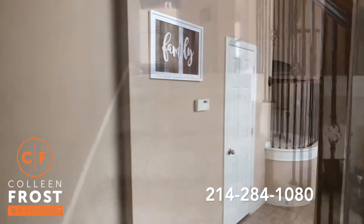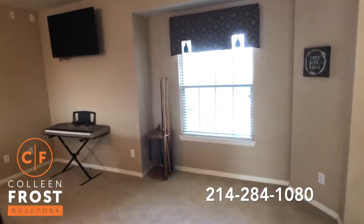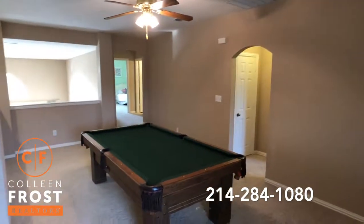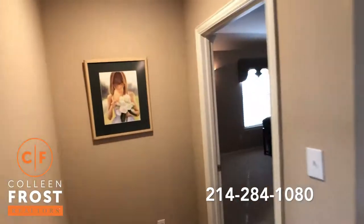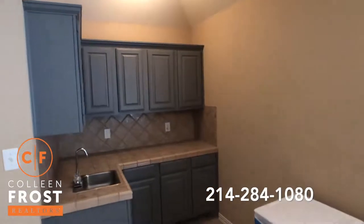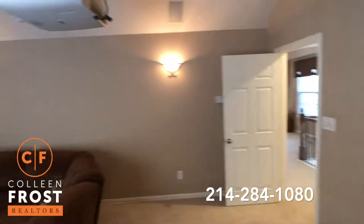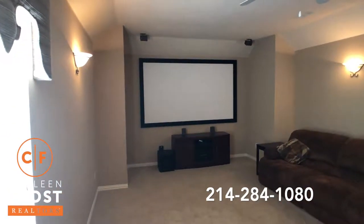Now we'll head upstairs where we have a game room, a media room, and three more bedrooms. As we arrive at the top of the staircase we have a beautiful game room. Before we head to the three bedrooms upstairs I want to show you how fantastic this media room is — it has a complete built-in wet bar. Love that. Great place to just enjoy Netflix and hang out with your friends and family.